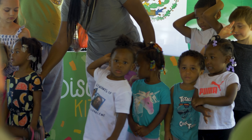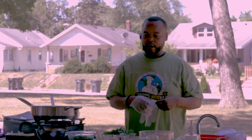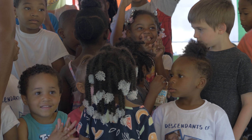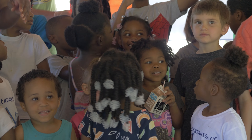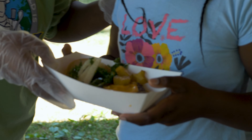Thank you guys for coming out today, we appreciate you. Today we have on the plate is star fruit. Star fruit is a southern Puerto of Mexico fruit — it originated out of Indonesia.